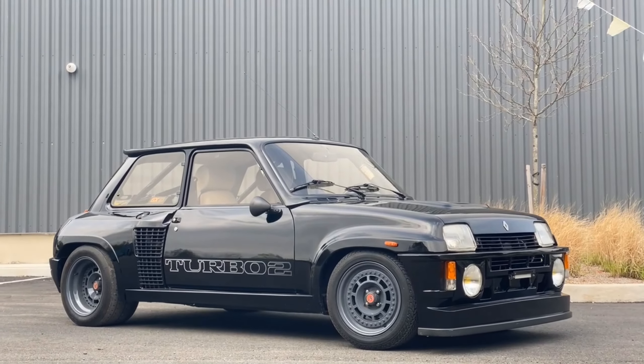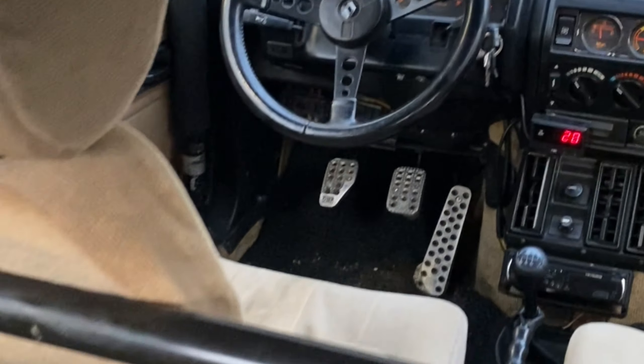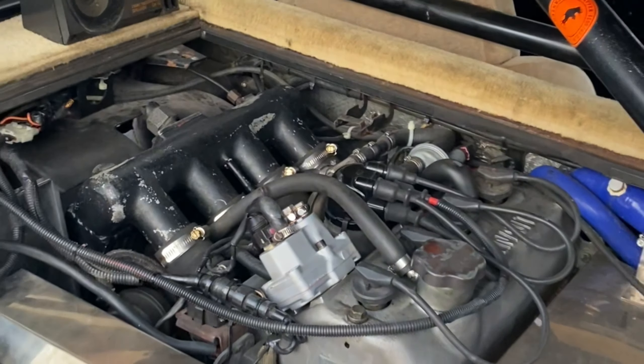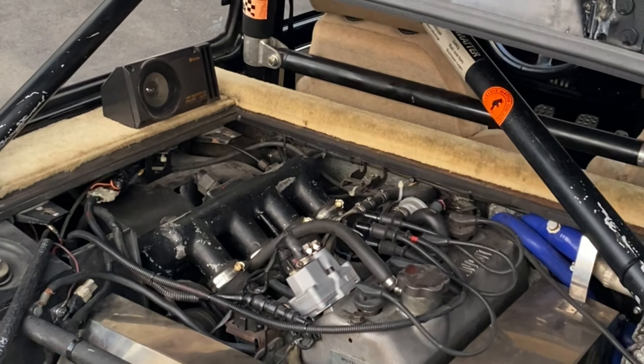Changes to the Renault 5 Turbo II included changing the car from front-wheel drive to rear-wheel drive, moving the engine from the front of the car and placing it behind the driver, turning it mid-engine.